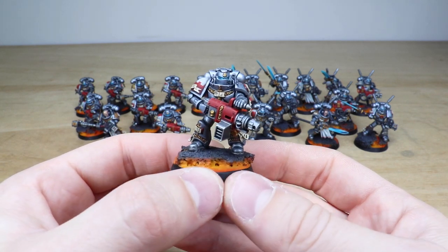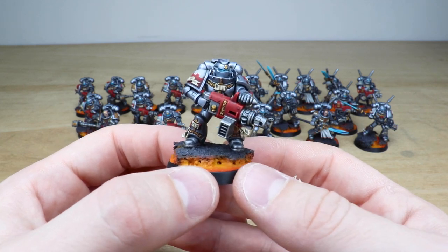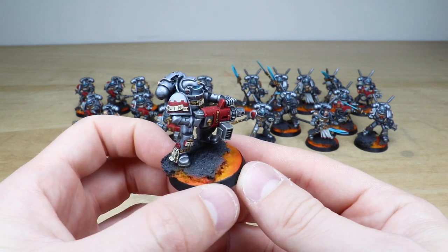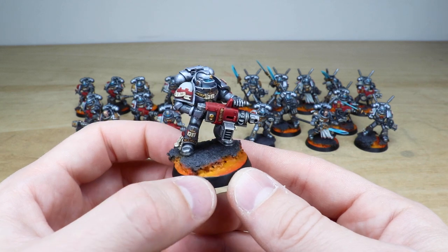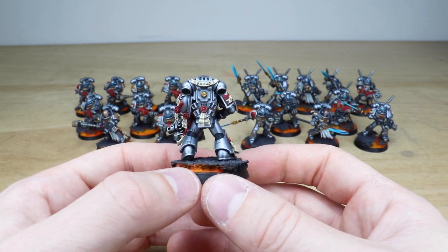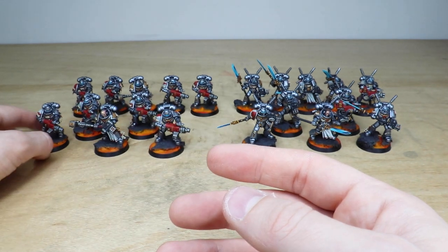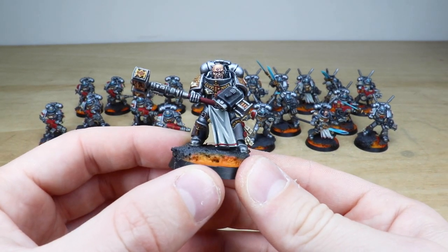Paul has done an absolutely phenomenal job on these, really doing the Grey Knight scheme justice with super clean examples. I love the red weapon cowlings - they really work extremely well. Each marine has custom free-handed heraldry, as you'd expect with Grey Knights. Every single bit of detail is fully painted, including all the text on the purity seals and scrolls. We'll have a look at the squad leader first.